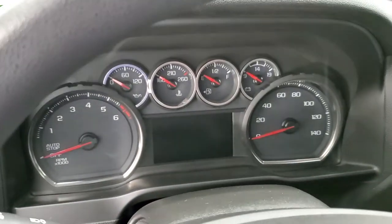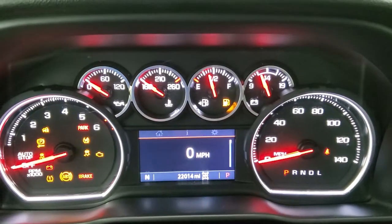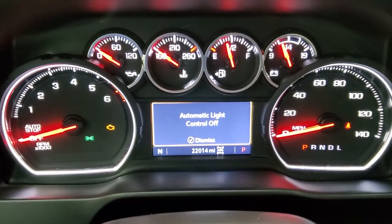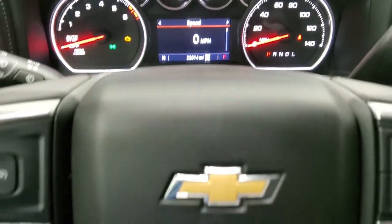We'll turn the ignition on and check out the miles on the radio and everything that this truck has to offer on the inside. You can see that this one has 22,014 miles. Digital speedometer, compass display, instrument cluster is very nice and clean.